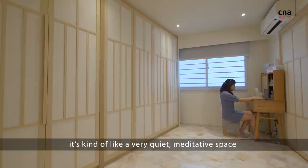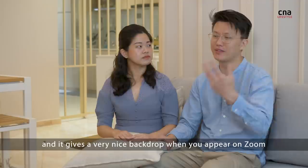Once you close it up, from the wardrobe perspective, it's kind of like a very quiet, meditative space, which can also double up as an additional area for working. And it's a very nice backdrop when you appear on Zoom.